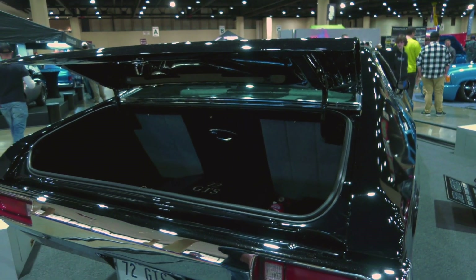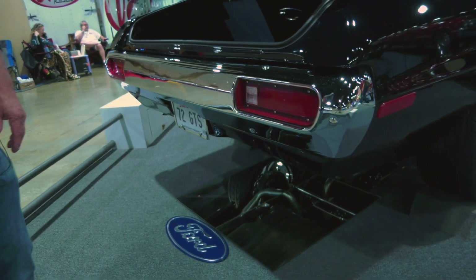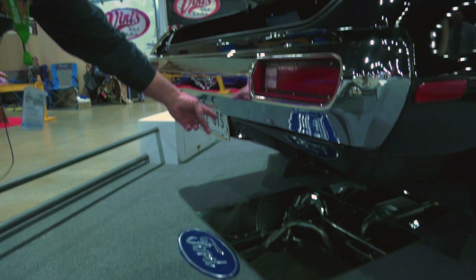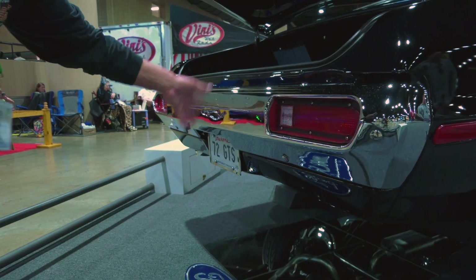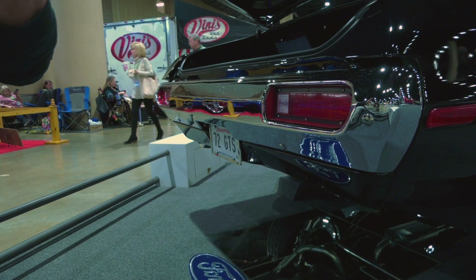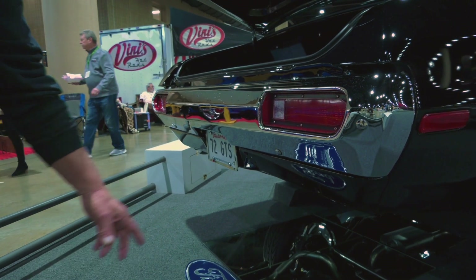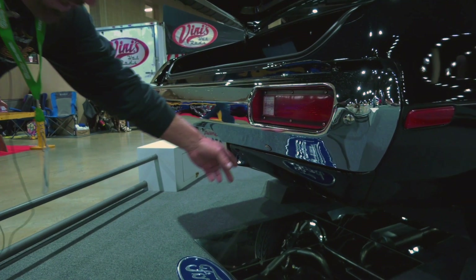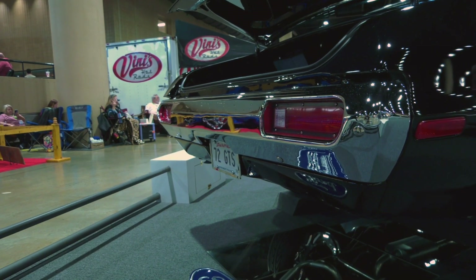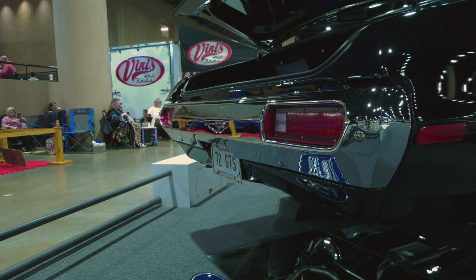The bumper — redone, re-chromed. I took the front and rear bumpers. They used to have bumperettes right about here. I took them off and welded the holes up. And then the old school way, some of the cars in the seventies had little slots about here where the jack would go, so I welded that up and then of course had it all re-chromed.